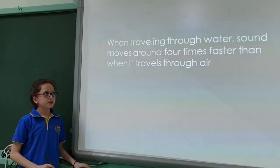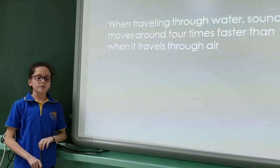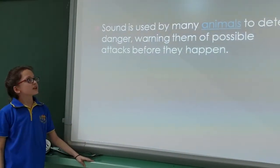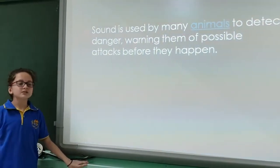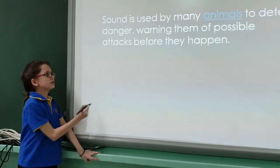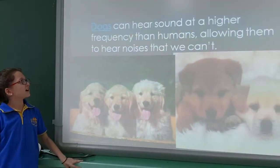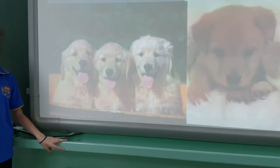When traveling through water, sounds travel four times faster than when traveling through air. Sound is used by many animals to detect danger, warning them of possible attacks before they even happen. Dogs can hear sounds at a higher frequency than humans, allowing them to hear noises that we can't hear.